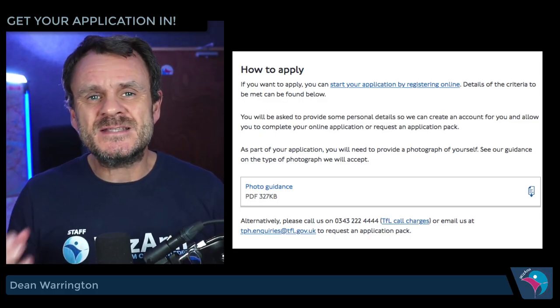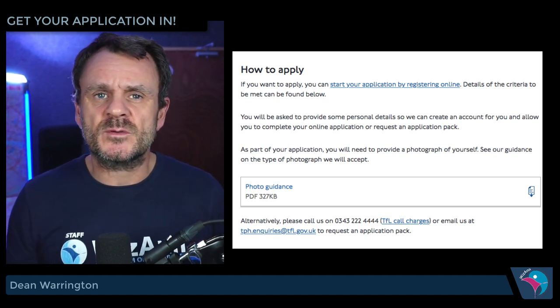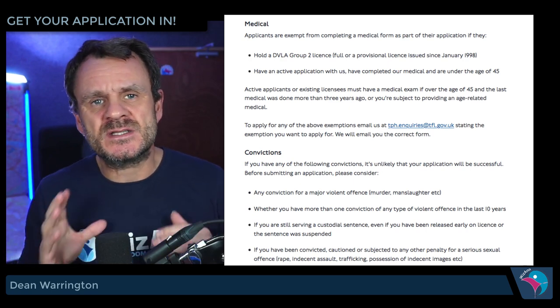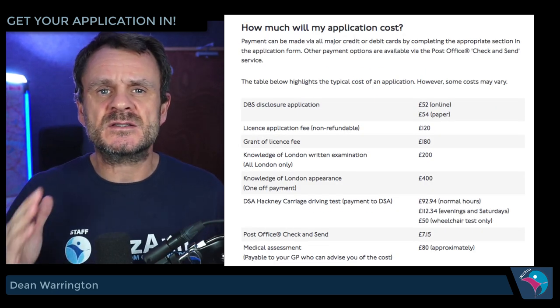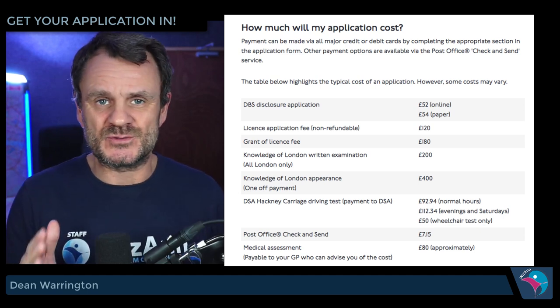If you haven't applied yet, you need to. Get the application form in. This is a long-winded process and you're going to need a criminal record check and a medical. Getting your application sorted is a major part of you getting through this quickly. In the eyes of the examiners, they want to see the day that you registered on the knowledge — it will count towards the time you've spent on the knowledge. So get this part out of the way as soon as possible.